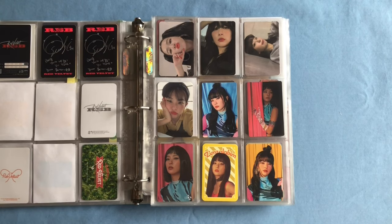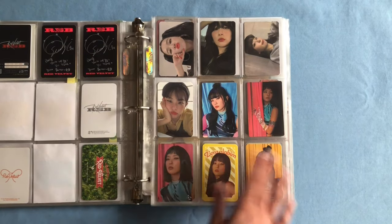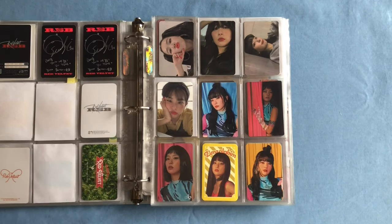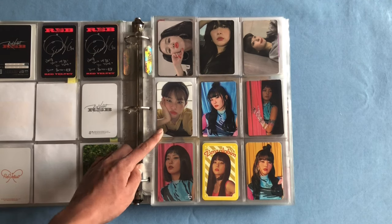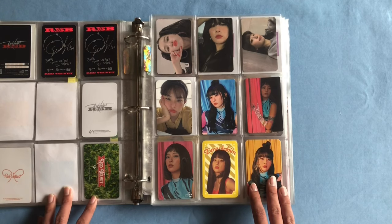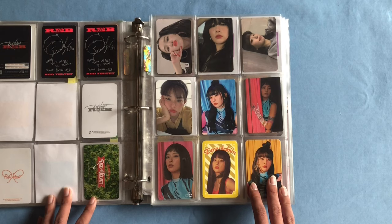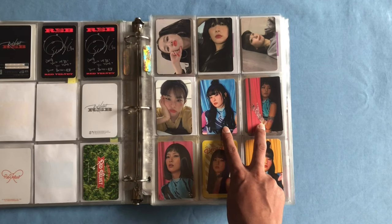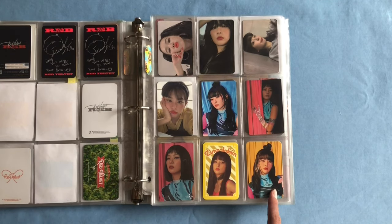Next is my Zimzalabim page, which is probably one of the prettiest pages in my binder since it's all complete and all one era. We have her guidebook version photocard, her two Day One version photocards, and then her Day One Kino photocard — which is probably up there with the Bad Boy Kino as one of my favorite Seulgi cards. Kinos are so useless since I never use them, but the cards are so cute — that's really smart on SM's part. We also have her sticker set, her Cashbee, and her trading cards.